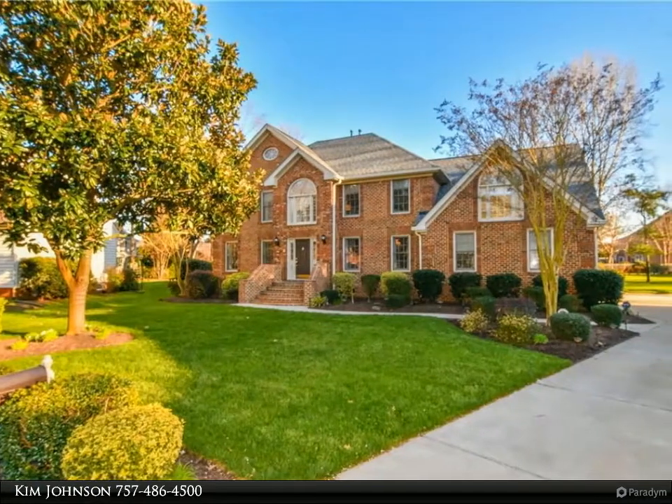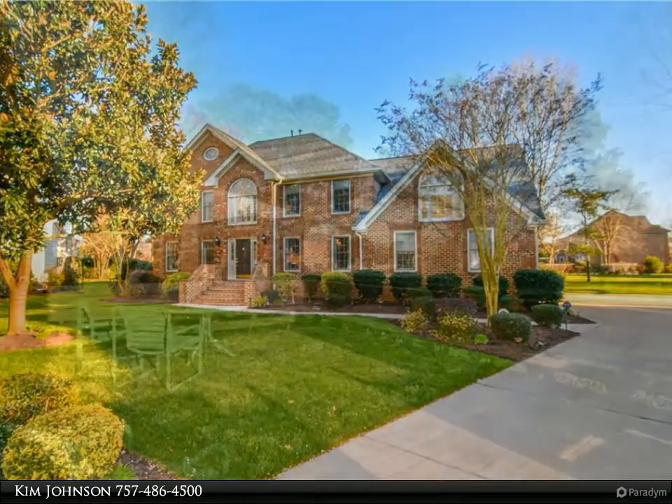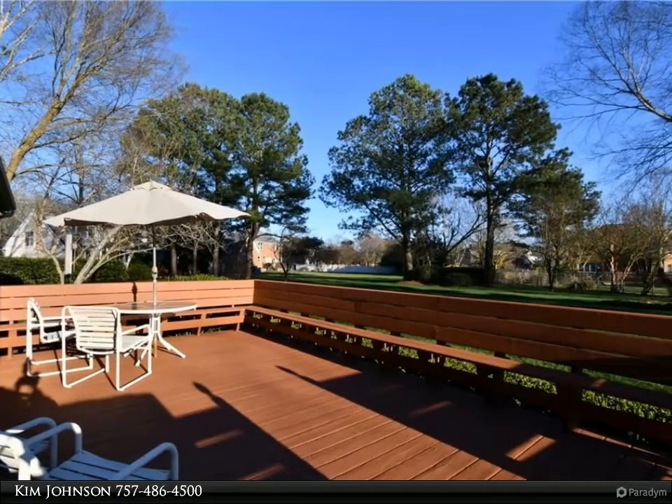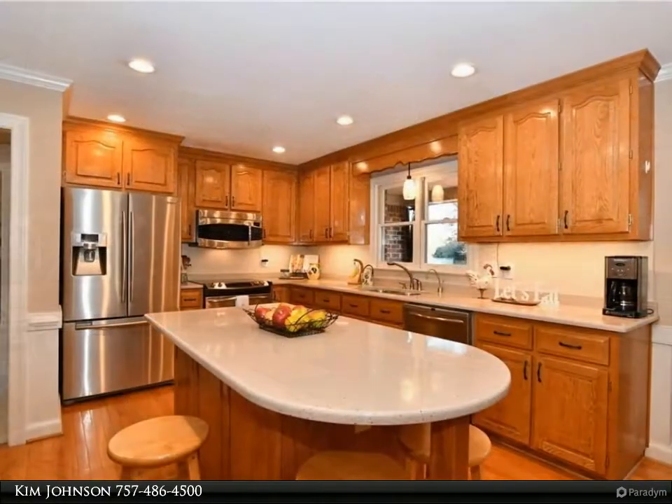This lovingly cared for Sam Cohen Joey Corporation custom-built home on a quiet cul-de-sac boasts a new roof, a beautifully landscaped front yard, a leader garden, an expansive backyard, plenty of room for a pool, and a tier deck.